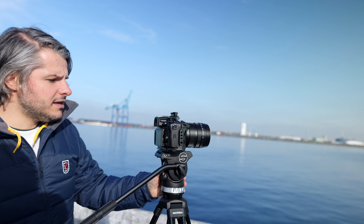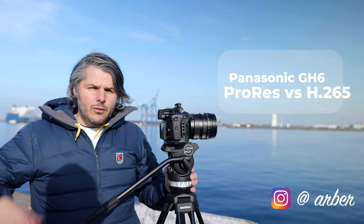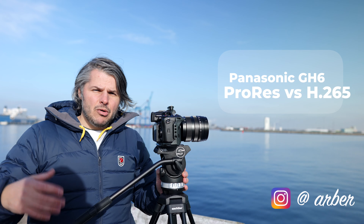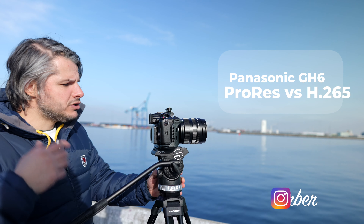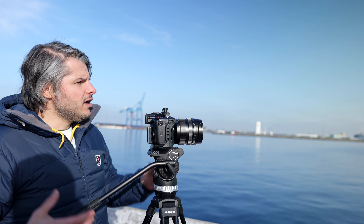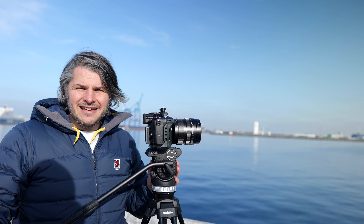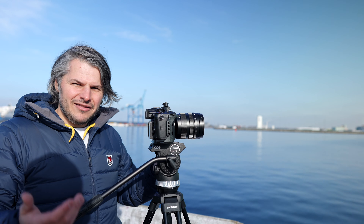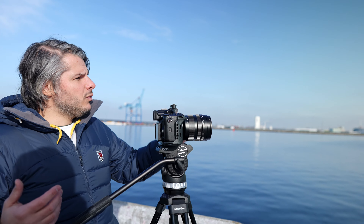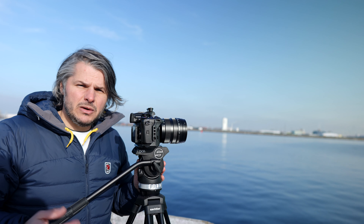The Panasonic G86 shoots in ProRes 5.7K, and I wanted to examine how much more image quality we get if we shoot in ProRes compared to H.265. We're out here in the harbor in Malmö, Sweden on a sunny day in March — not very common — shooting a scene with great dynamic range. We'll see how big the difference is.